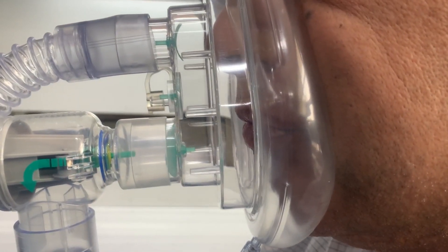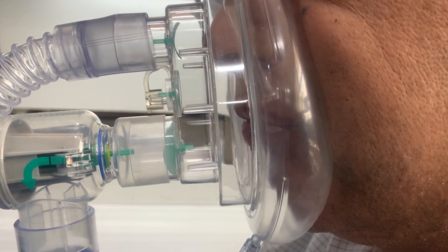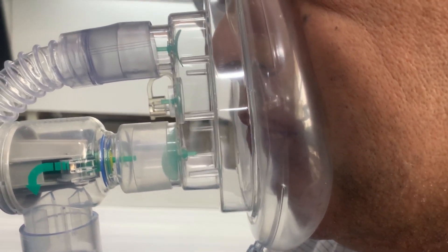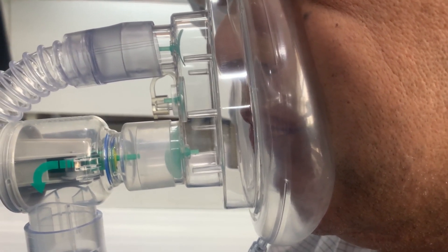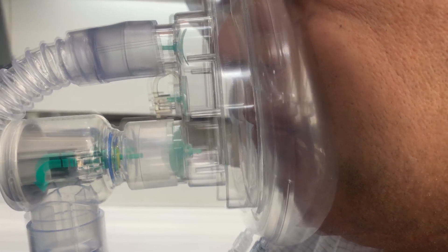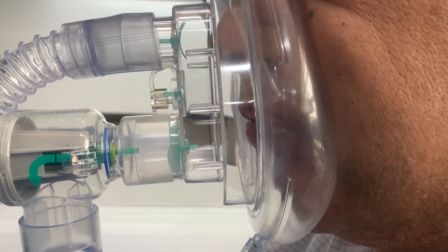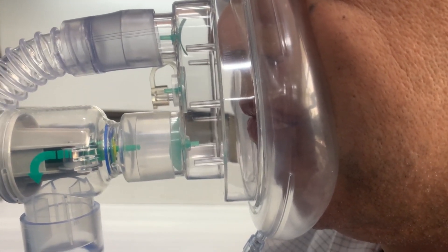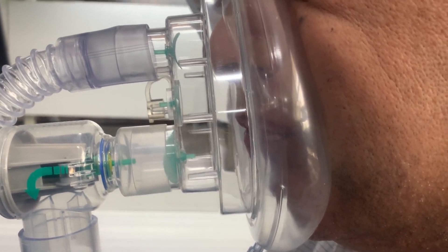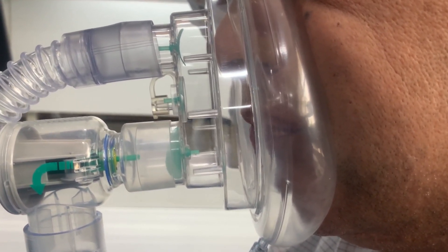After putting the mask on the patient, you need to adjust the flow of oxygen to ensure that the right amount of oxygen is delivered by the OxyCPAP P12. It is important to adjust the FiO2 flow correctly to ensure the optimum oxygen-air mix is delivered to the patient, reducing the risk.